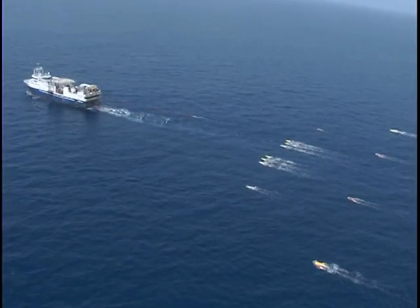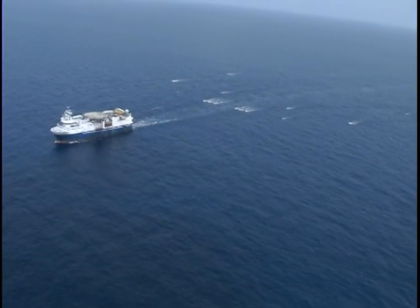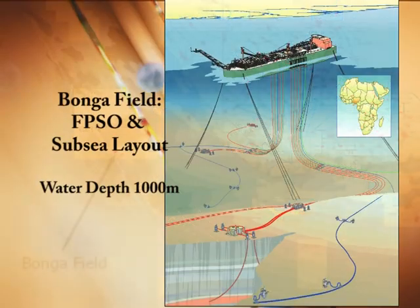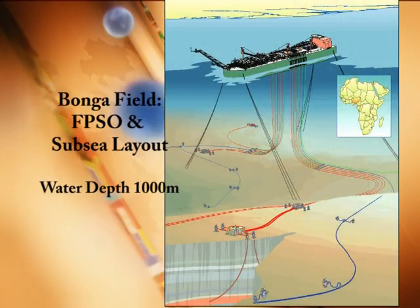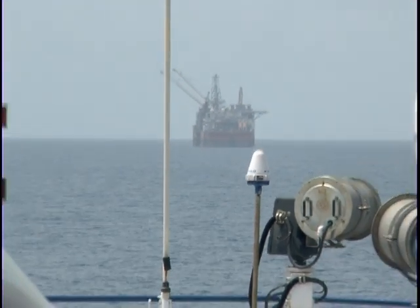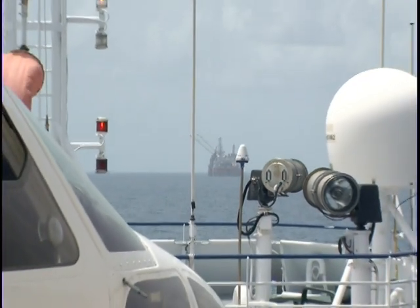The Bonga field lies in water depths of around a thousand metres, while Bonga South-West Oparo is in 1,200 metres of water. Development from such great depths could not have been attempted even a decade or so ago, and the development efforts here typify Shell's approach to technically challenging projects.